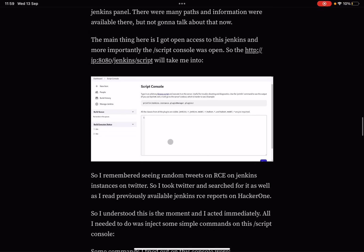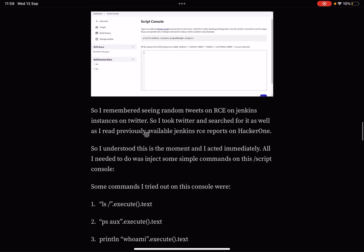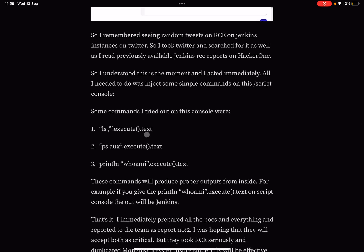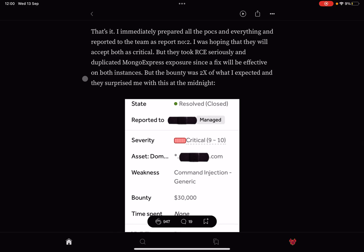Most importantly, the Jenkins script console was open. They recalled seeing tweets about RCE on Jenkins instances on Twitter, so they searched there and read previously available Jenkins RCE reports on HackerOne. Then they acted immediately. Commands tried on the script console included: ls.execute().text, ps.execute().text, and println('whoami'.execute().text). For example, running println('whoami'.execute().text) on the script console outputs 'jenkins' — as visible on screen.